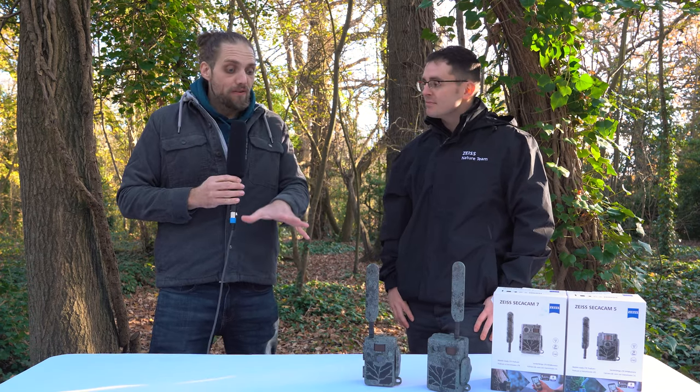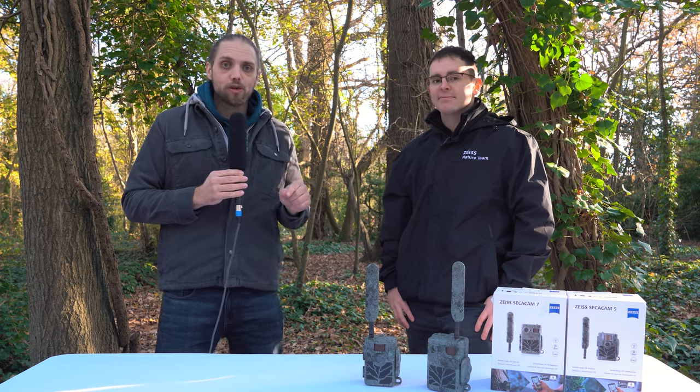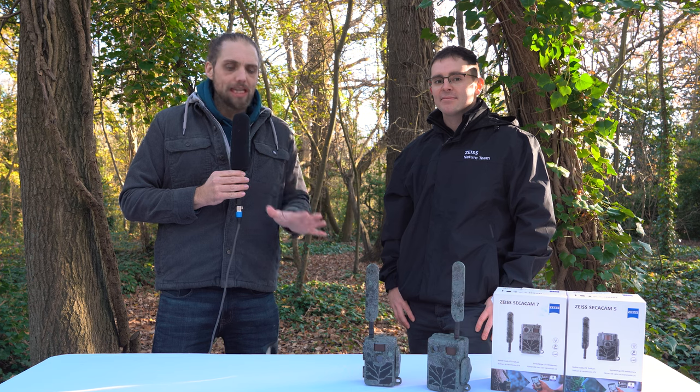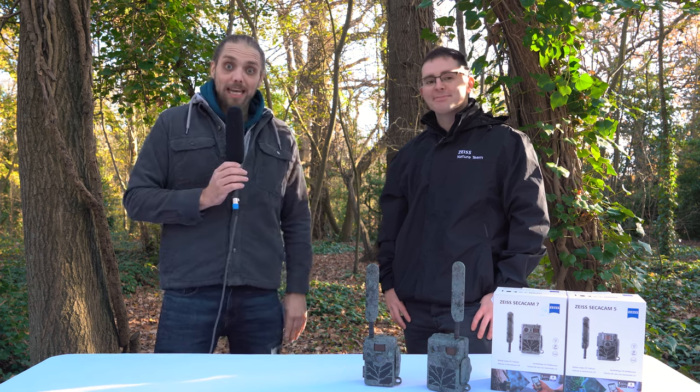Thank you so much for talking us through those. You can check out the full specs, pricing, and everything you might want to know by heading over to parkcamera.com — we'll pop links in the description of this video. Thanks very much, Alex, for joining us. Thanks, Gareth, and we'll see you again soon.